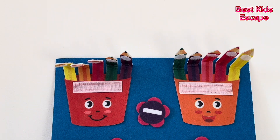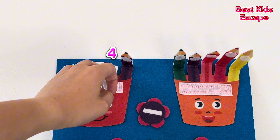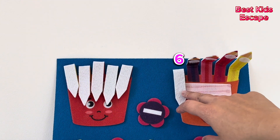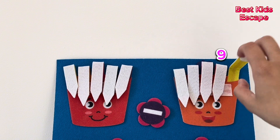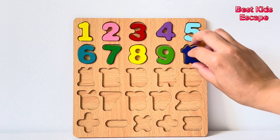Now we need number ten. There are ten pencil crayons. One, two, three, four, five, six, seven, eight, nine, ten. And we found our number ten. Good job everyone! Number ten.